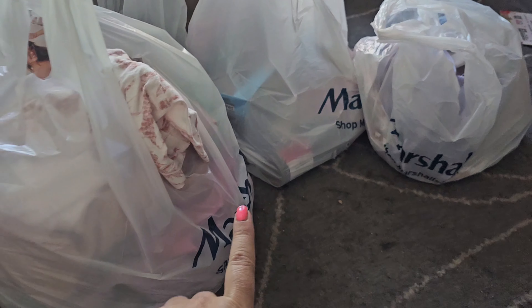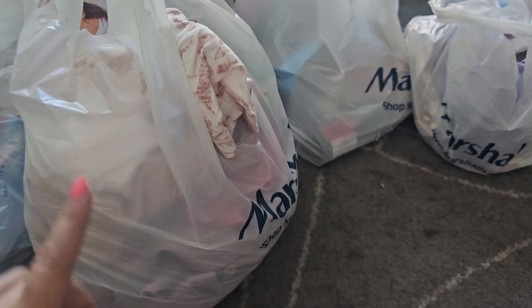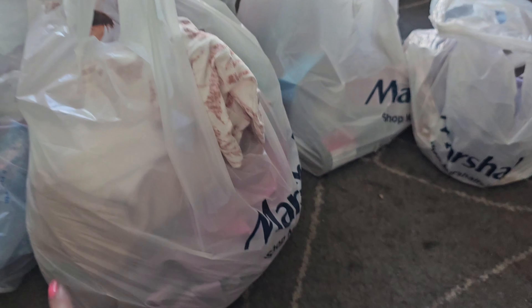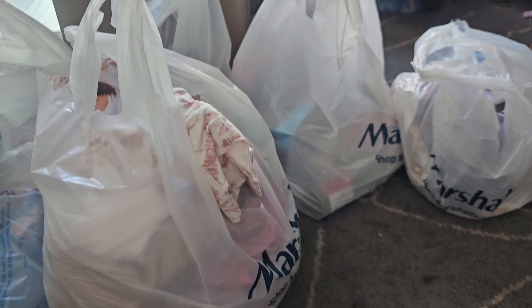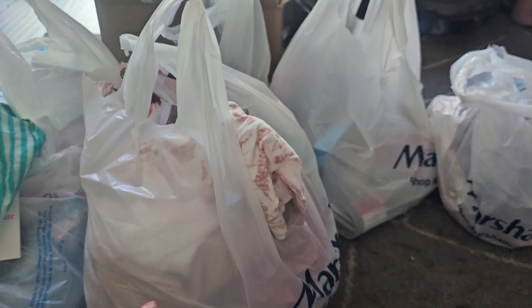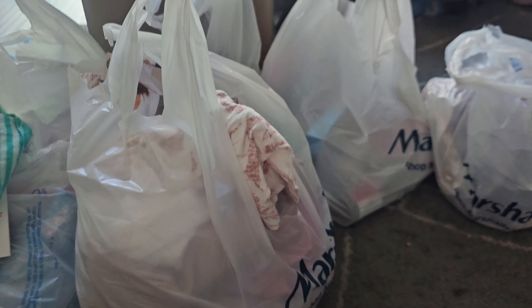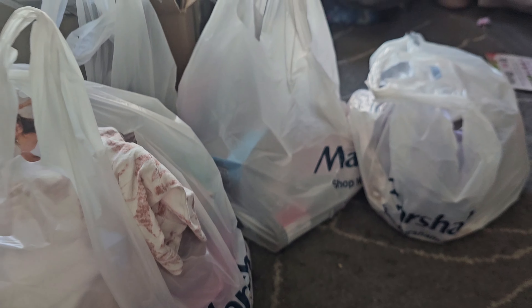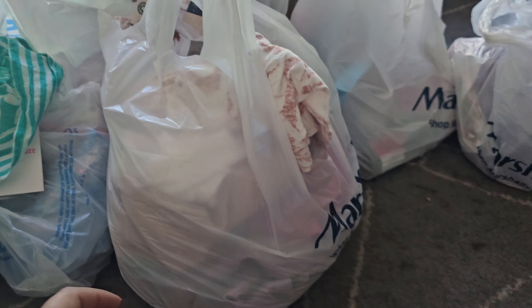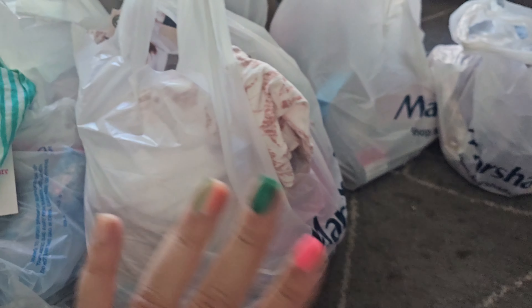Hey guys, welcome back to the channel. So I have some stuff from Marshalls and from Ross. I went to Marshalls to use my birthday gift card and then I also went to Ross. For Marshalls I actually went back because there was a swimsuit I saw that I really wished I got. It was a week and a half later and I thought they probably wouldn't have it anymore because they only had one — but they still had it, which was a really pleasant surprise.